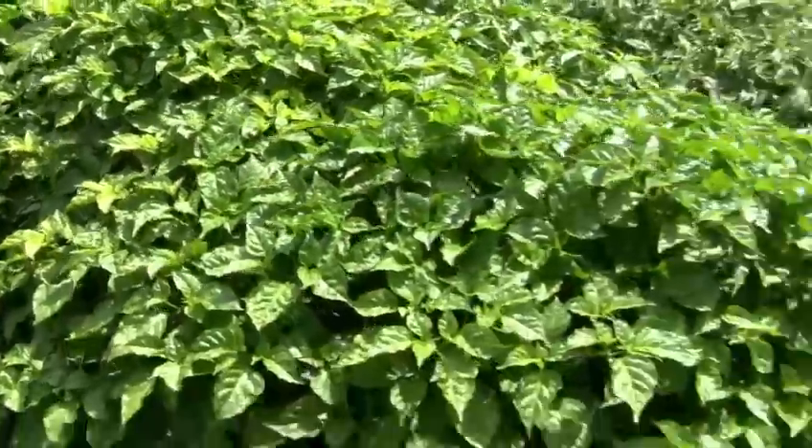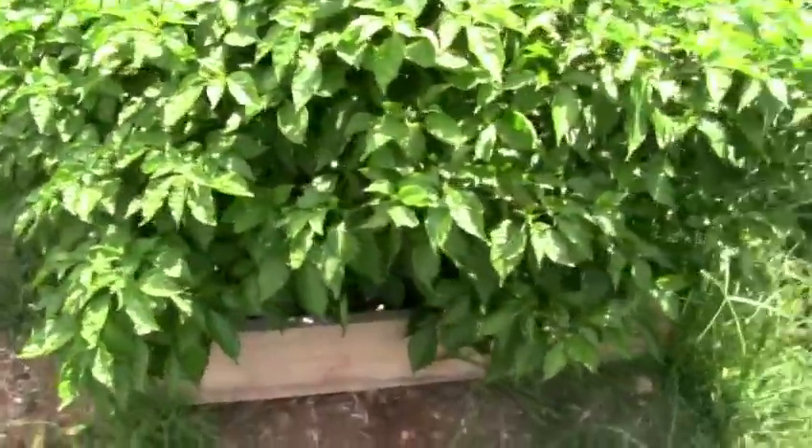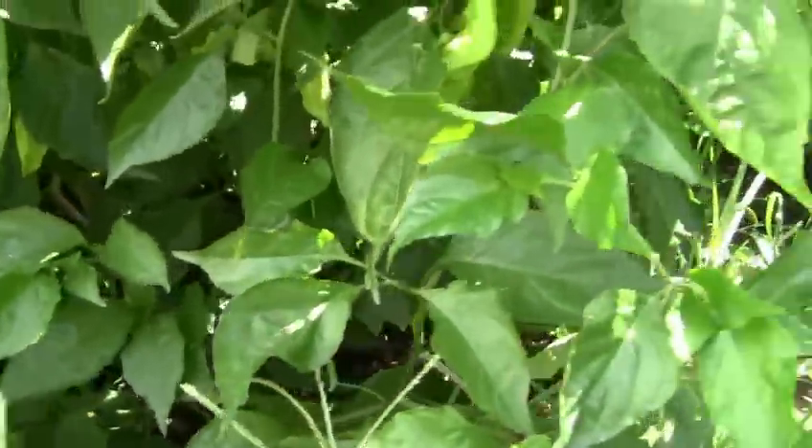This bed is all super hot. There's boot jalapenos — yellow boots, chocolate boots, brown boots. Three different kinds of yellow scorpions. Two or three different kinds of red boot jalapenos. Not a lot is ripening yet.